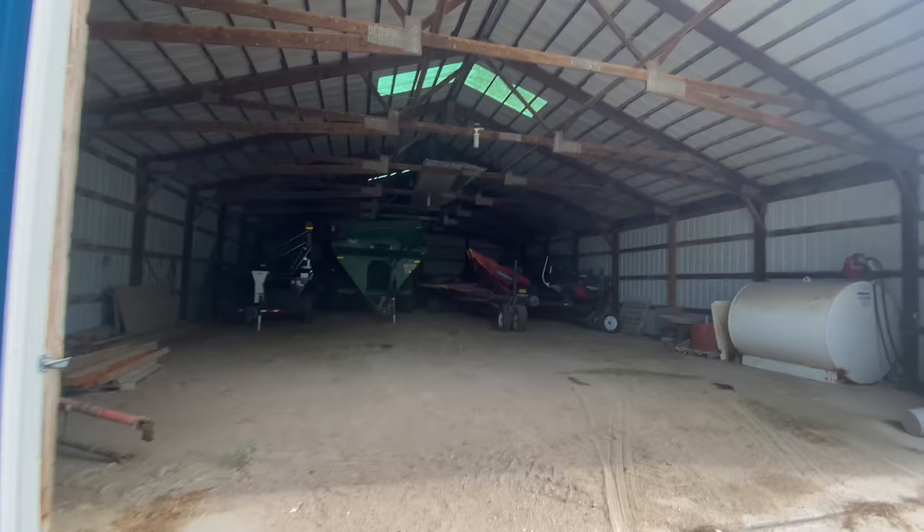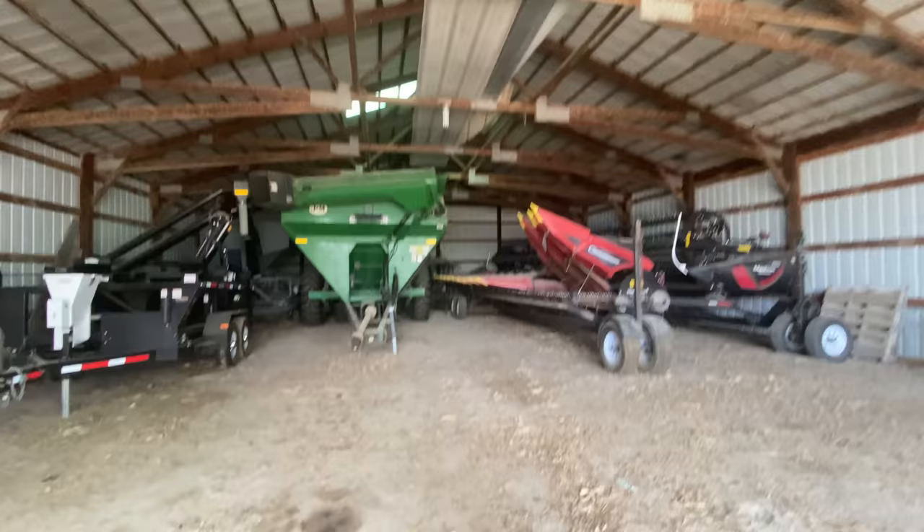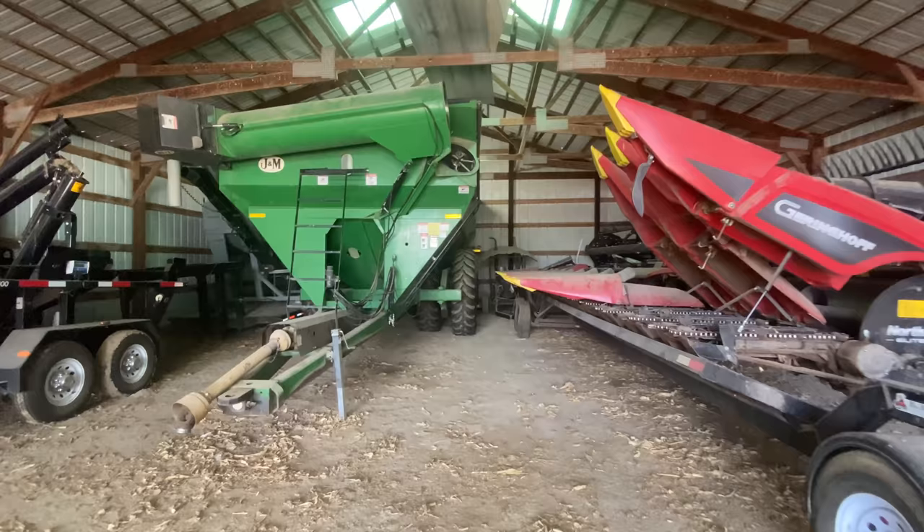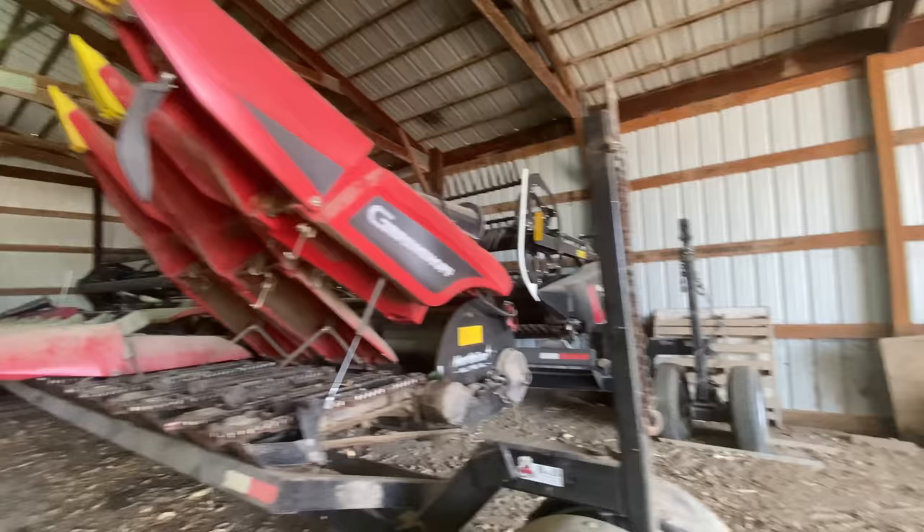Don't mind the seed tenders over there — let's look over here with the forklift. We've got the grain cart here, corn head, and draper head. You may have noticed we have a green grain cart and we pull it with a green tractor — John Deere, that is. And this color? Red. That's because we actually run a Case combine.